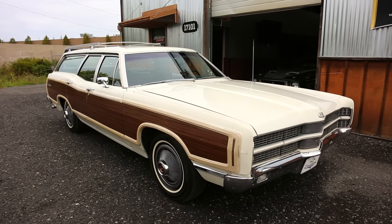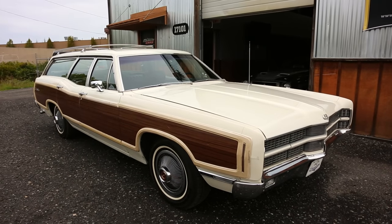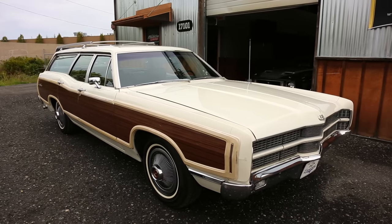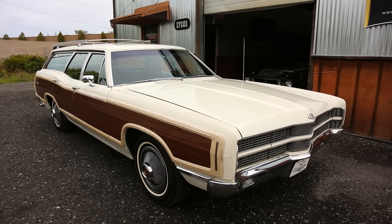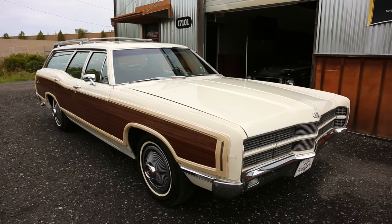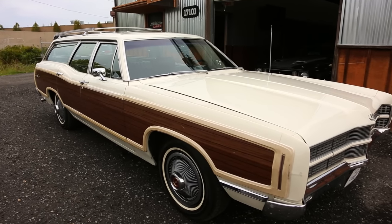Hello everybody, this is Tim from Mainley Muscle Cars along with cameraman Ken, and no it is not April 1st. We actually are videoing a station wagon here. Station wagons are really popular, kind of big in the market. We got this one in a collection of cars, and it kind of turns out it's really cool — at first blush thinking, oh my gosh, a wood grain station wagon — but they're very popular. This one is really cool.